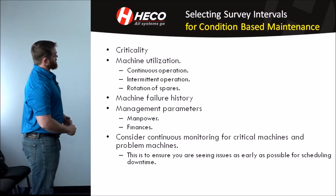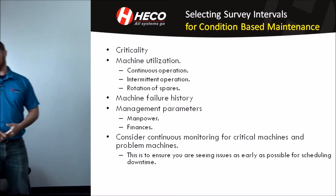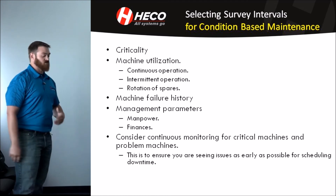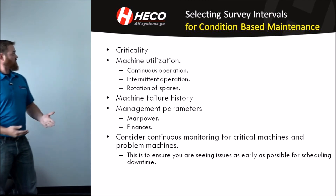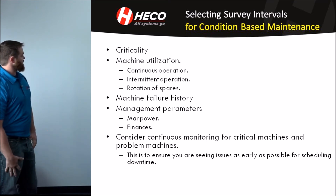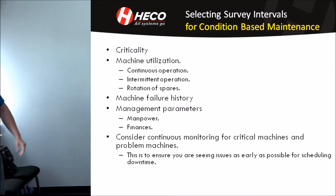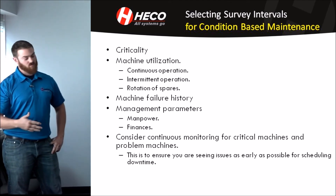The next thing we're going to go over is selecting surveys for condition-based maintenance — how do you decide which pieces of equipment you want surveyed and how often? One of the big ones is criticality: how important is this piece of equipment to your overall process? Is it something you can let fail and it takes two or three hours to replace, or if it goes down does it put your whole facility down? Also consider machine utilization — is this something in continuous use 24/7, 365, or is it intermittent? Do you run it on first or second shift only, two or three days a week, or do you have a rotation of spares where you run one each month?